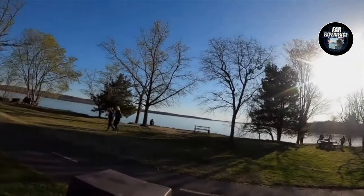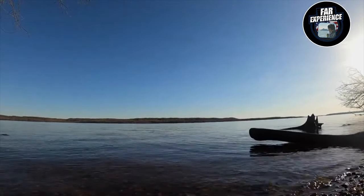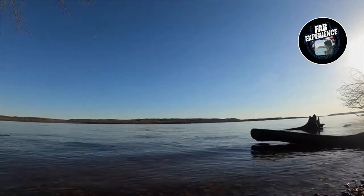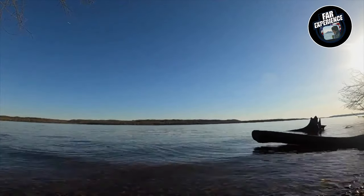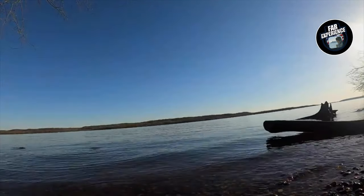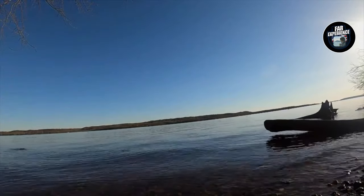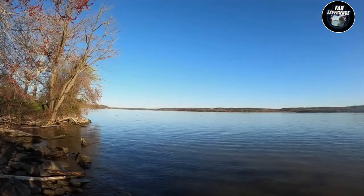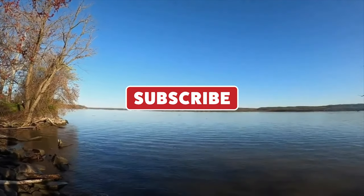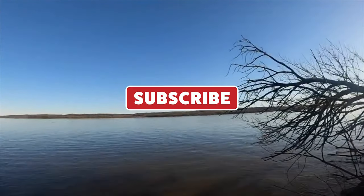So there you have it — the Potomac River in Virginia is not just a river; it's a place filled with adventure, history, and beauty. Whether you're looking for outdoor fun or a relaxing day in nature, the Potomac has it all. If you enjoyed this video, don't forget to like, subscribe, and hit that bell icon for more adventures. Share your favorite Potomac River experience in the comments below, and until next time, let's keep exploring the world. Bye bye!